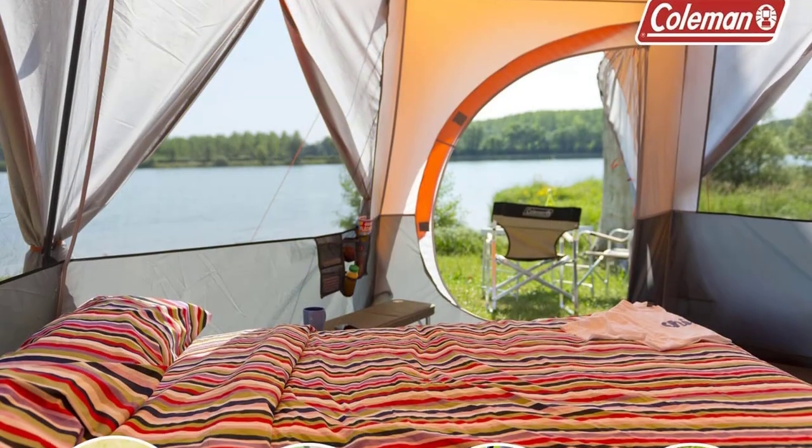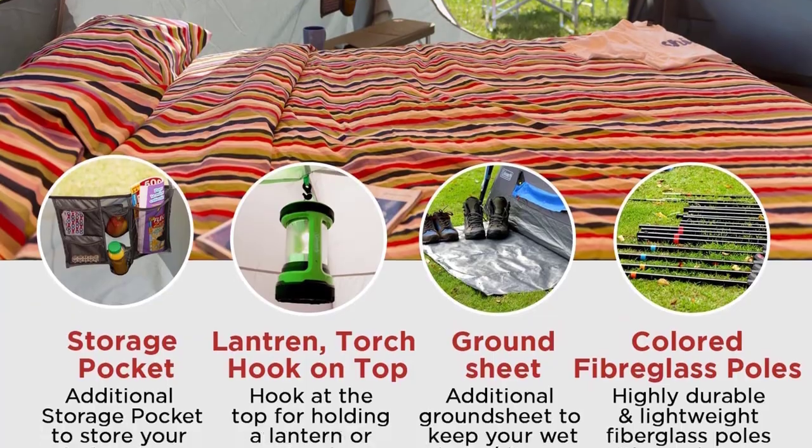Overall, the Coleman Tent Octagon is a sturdy and reliable choice for any family camping adventure.